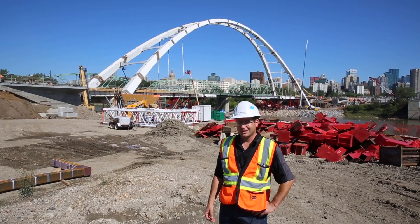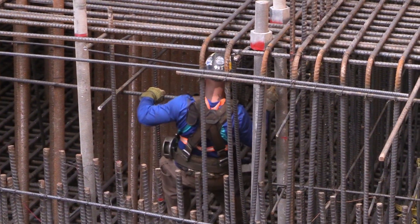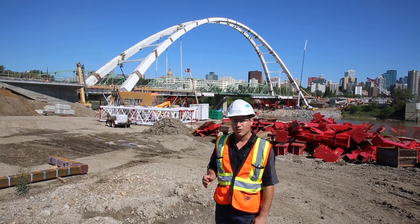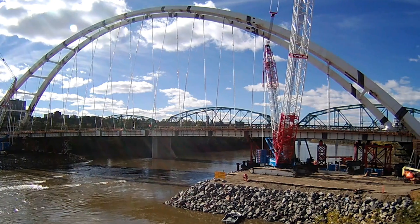The Waltherdale Bridge project is the most complicated bridge project the city has ever constructed. There have been over a million man-hours already worked to date to make this a signature landmark of our city for generations.